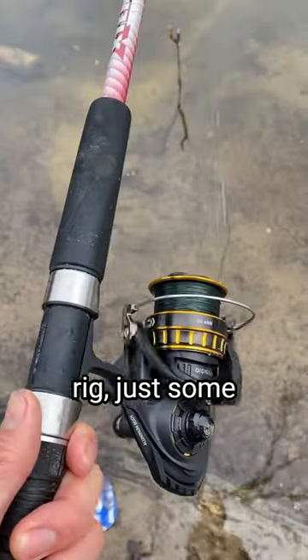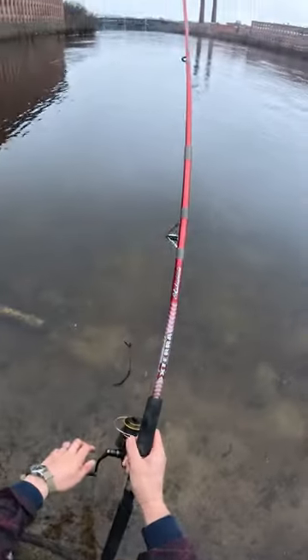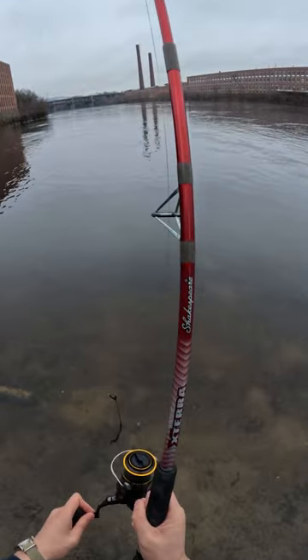I'm using a very simple bottom rig, just some corn and a worm, on my beater spinning combo — I'll link it below. And sure enough... yeah, that's a fish.